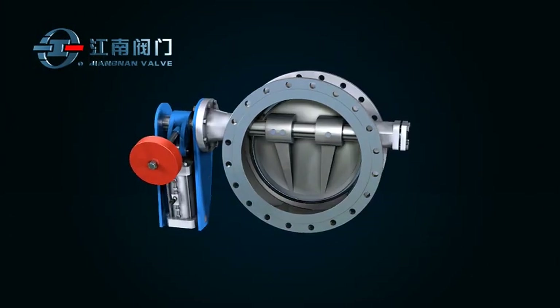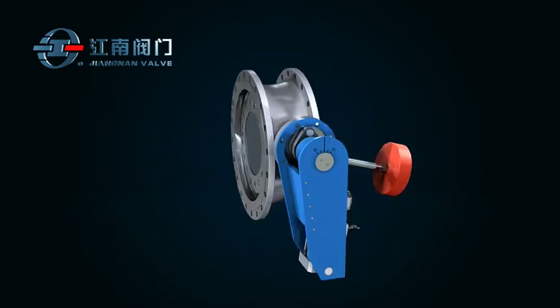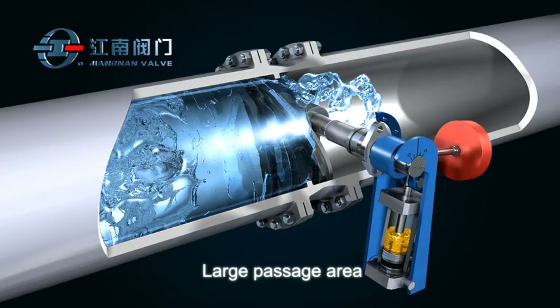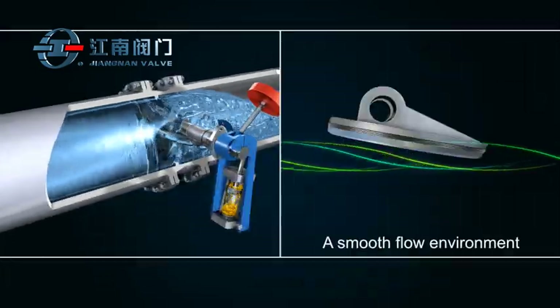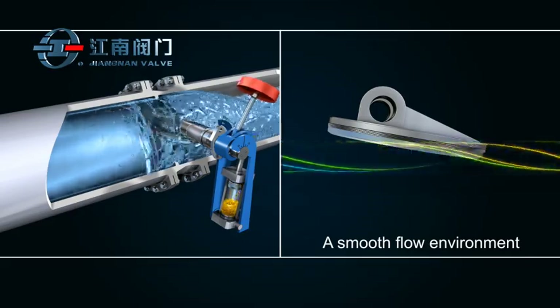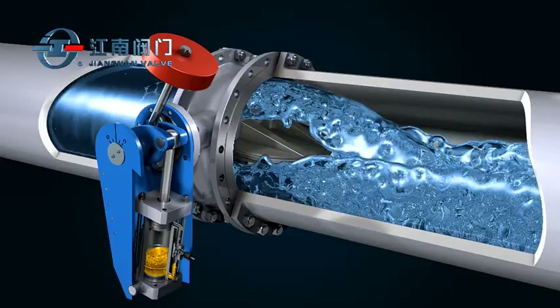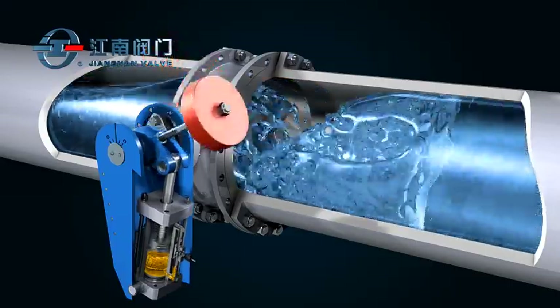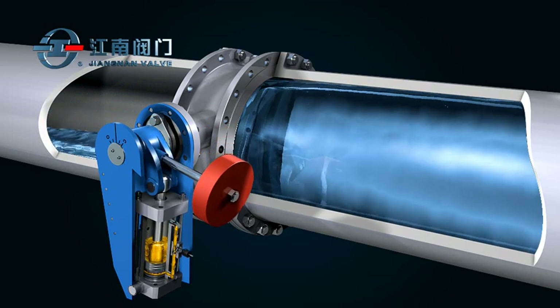Jiangnan's Hydraulic Slow Closing Butterfly Pattern Check Valve has the following characteristics. It has a large passage area with low flow resistance. The streamlined disc provides a smooth flow environment which minimizes cavitation. This structure protects both the valve components and the downstream pipe system, prolonging service life.